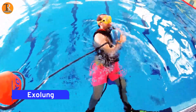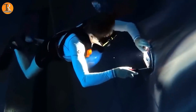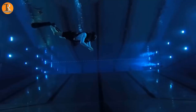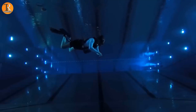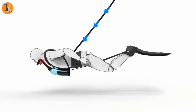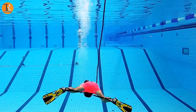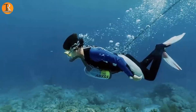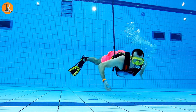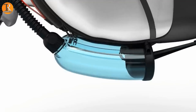Exolung. In the grand evolutionary timeline, human beings might not sprout gills anytime soon, but that's perfectly fine because we have the ingenious Exolung. This remarkable contraption offers an endless supply of underwater breathing without the need for external energy sources. The swimmer's motion, in harmony with a buoy on the water's surface, orchestrates a mesmerizing dance that extends and retracts the hose connected to the Exolung. As this ballet unfolds, air is channeled through the hose directly into the diver's lungs.